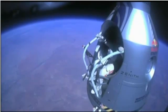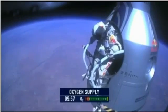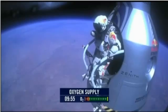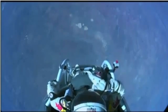Atta boy. Alright, stand up on the exterior step. Keep your head down. Release the helmet tie down strap. Start the cameras. And our guardian angel will take care of you.